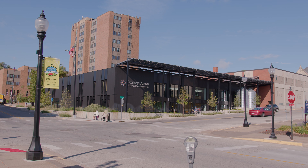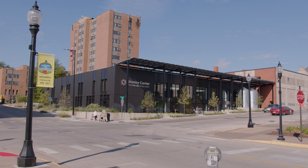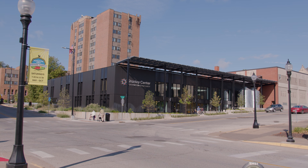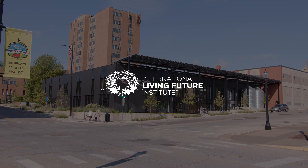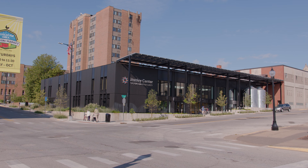My name is Sally Obernolte, a principal here at Newman Munson Architects. The Stanley Center for Peace and Security's new headquarters in Muscatine, Iowa, is on track to receive full Living Building Certification from the International Living Future Institute. Following the energy petal, it's designed to produce all of its energy needs through on-site renewables. This video will explain the energy petal, its imperatives, and the methods deployed at the Stanley Center to meet the LBC's energy goals.